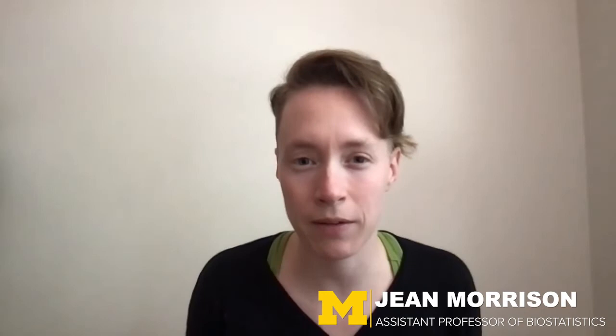My name is Jean Morrison. I'm an assistant professor in the Department of Biostatistics. My relationship with the precision health resources was that I used them in a class. We really wanted to give students exposure to electronic health records and more complex health data resources, and it was a really good opportunity for us to do that.